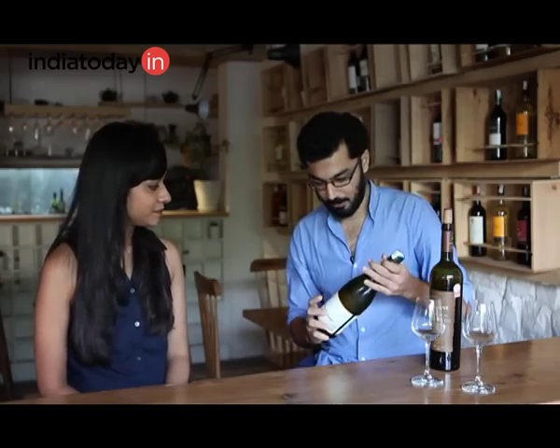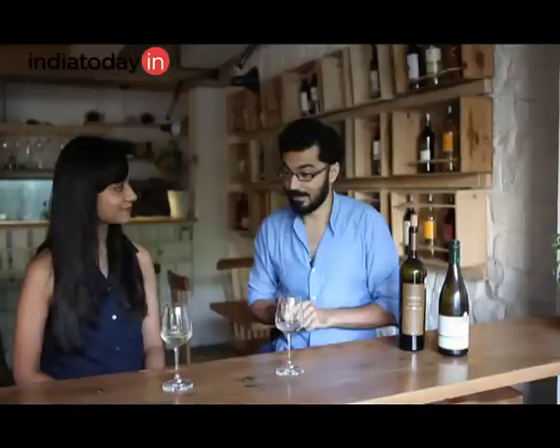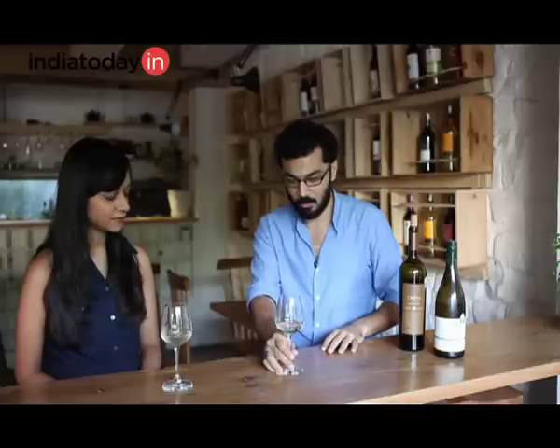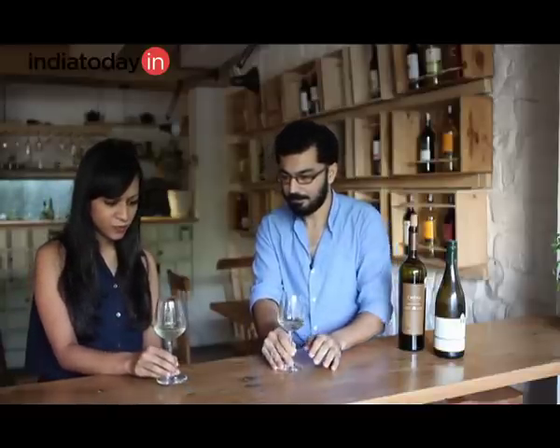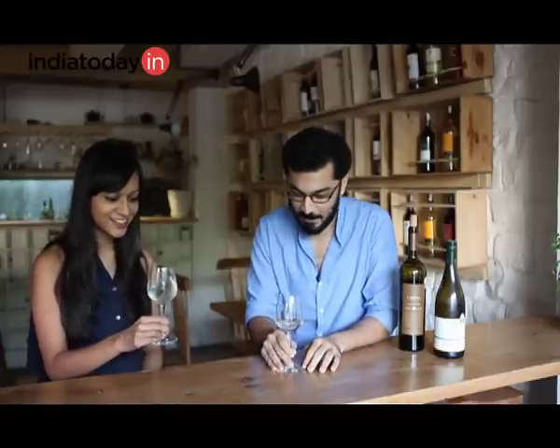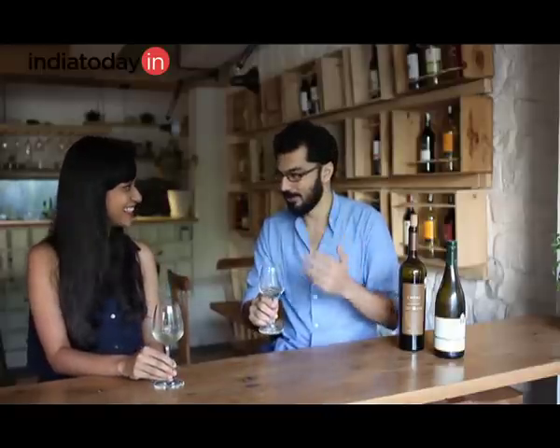The two wines we're going to try today are a Sauvignon Blanc — it is from India itself. What region in India? This is from Nashik. This is one of the whites they have and it tends to be my favourite. I don't know how to swirl my wine properly. There's no reason necessary to swirl the wine, so we just won't.